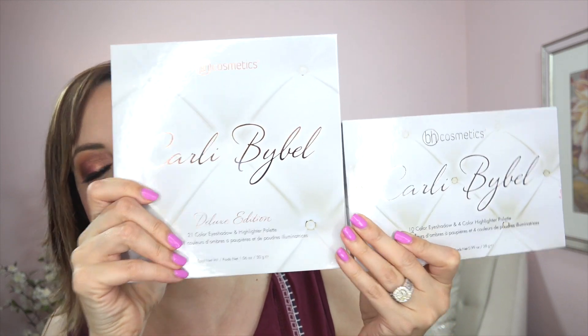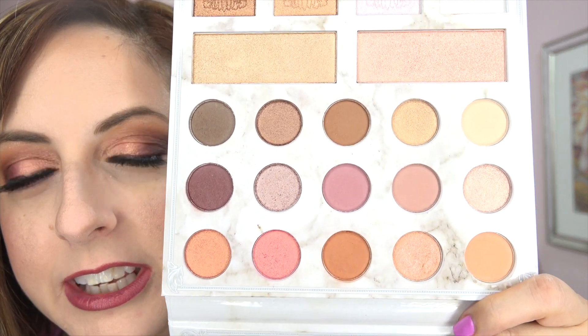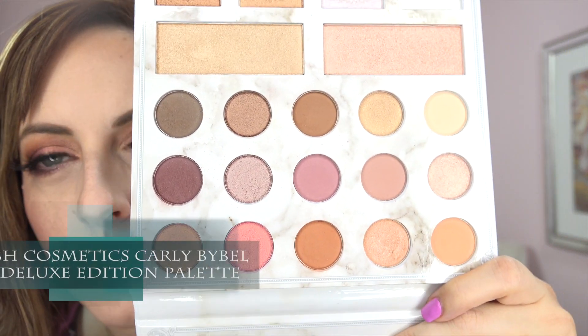I had a massive haul recently and I was most excited for this product — the new edition of the Carly Bible BH Cosmetics palette that I have on today. It's eyeshadows and highlighters, and it is so much bigger than the original. Here's the original — this new one is gigantic, exactly the same packaging but so much prettier.